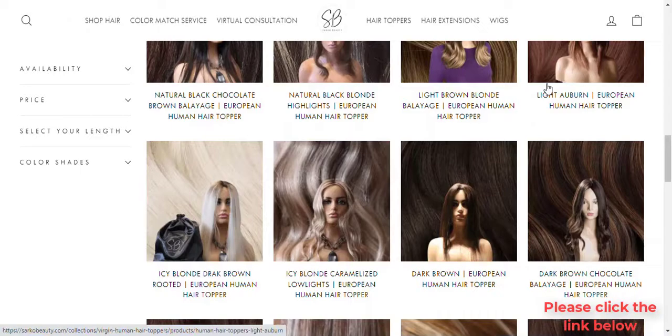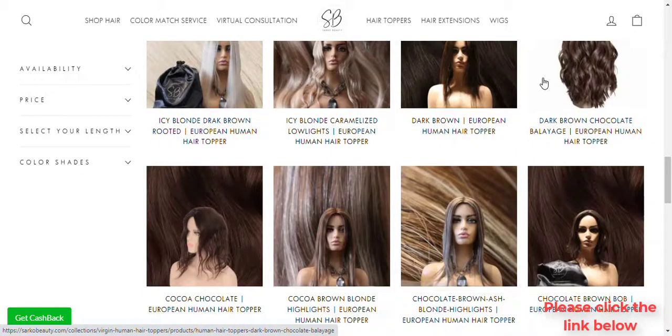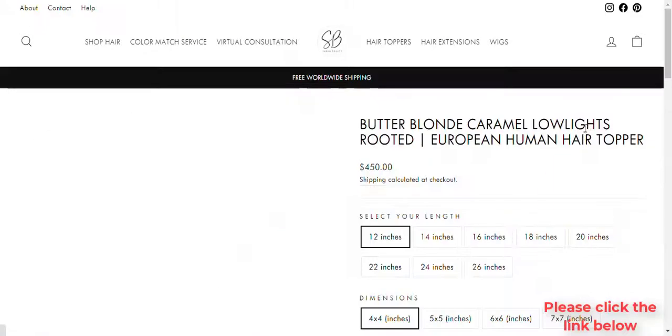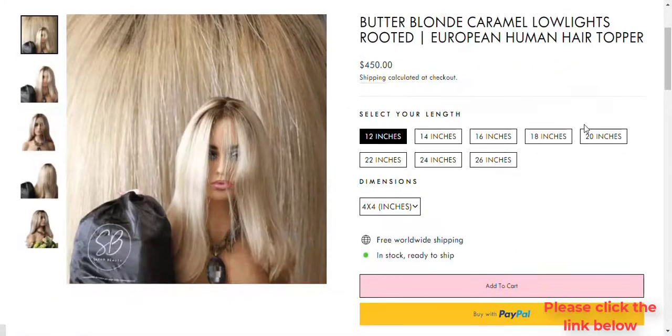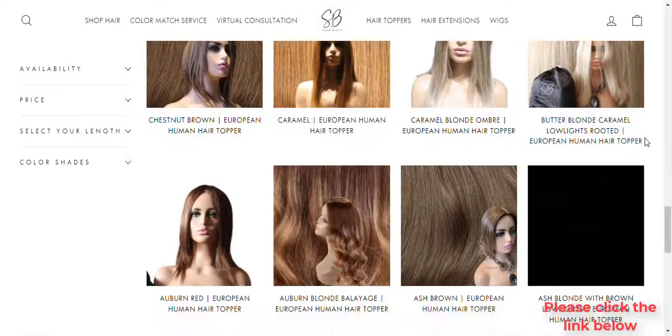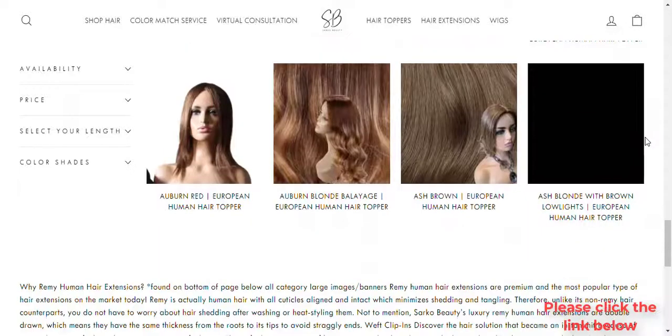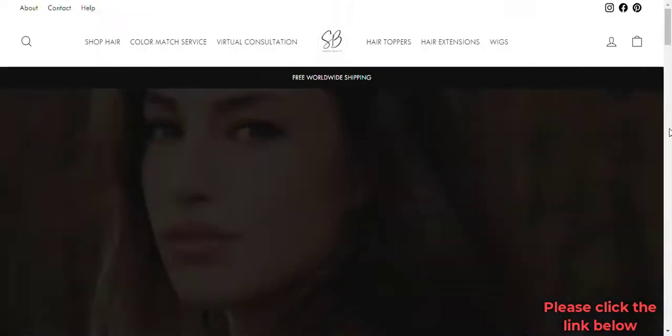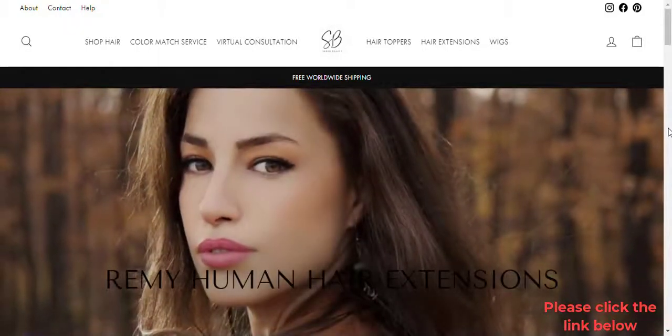Sew-ins — imagine waking up every morning with gorgeous locks that generate frequent compliments on how amazing they look. It doesn't matter if it's raining outside or if you have an important meeting; these weaves are perfect for any occasion. And best of all, no one will ever know they aren't your real hair. Remy human hair sew-ins weave into your existing hair for an undetectable finish.